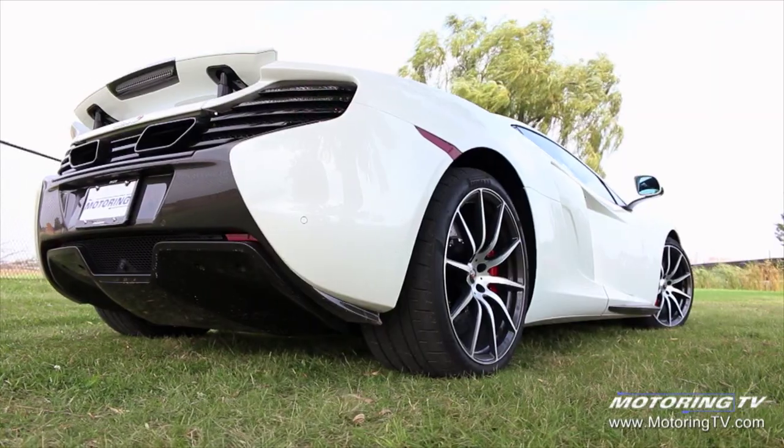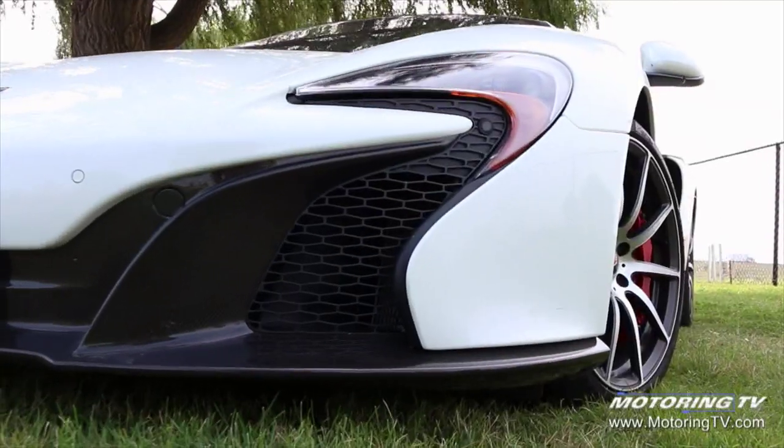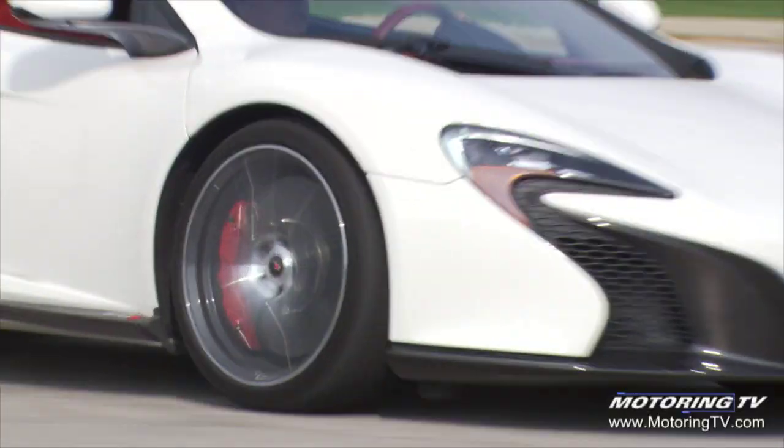If you've got the money to buy one of these kinds of cars, this might be the one to have. First off, it's not a Ferrari. Second of all, it's not a Porsche 911 Turbo S either, so you won't be confused as being one of those kinds of guys. Third, it's a true driver's car, much like the Audi R8 V10.